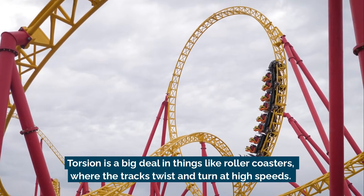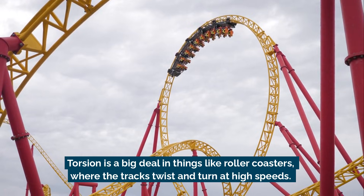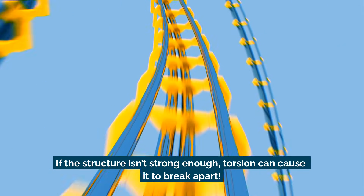Torsion is a big deal in things like roller coasters, where the tracks twist and turn at high speeds. If the structure isn't strong enough, torsion can cause it to break apart.